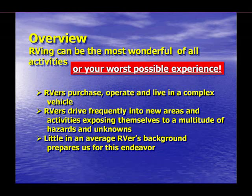Together, these programs provide most of what RVers require to thrive in the lifestyle. They provide a wealth of factual information, allowing you not only to operate your RV and all its systems, but to operate it properly and safely.